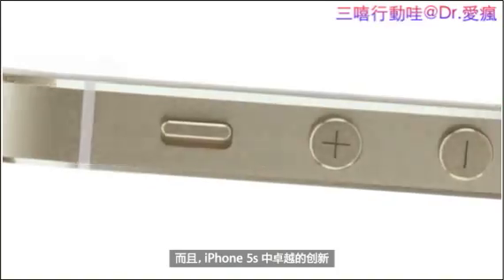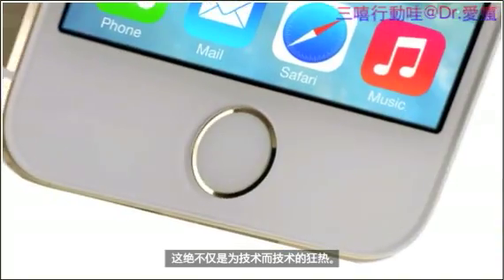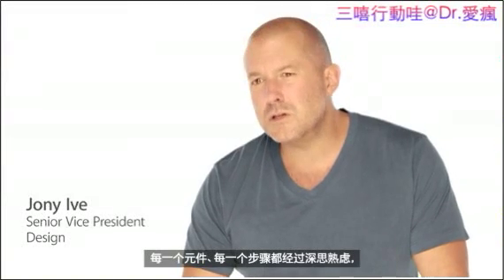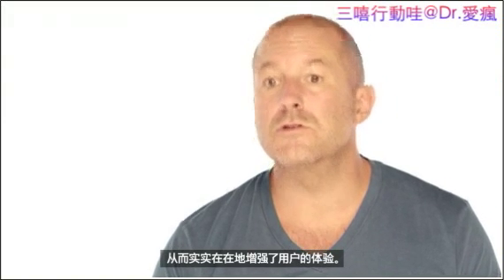But it's the remarkable innovation inside the iPhone 5S that sets a new precedent. It's not just rampant technology for technology's sake. Every single component, every process, has been considered and measured to make sure that it's truly useful and that it actually enhances the user's experience.